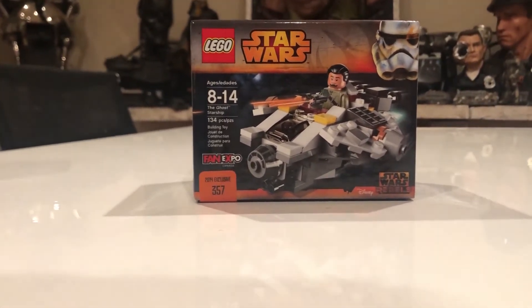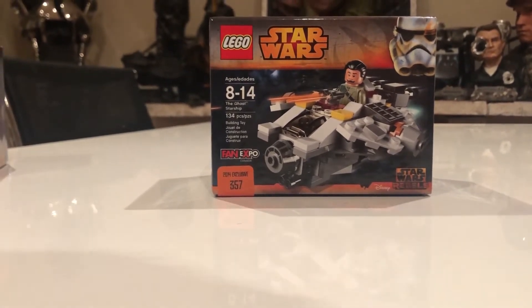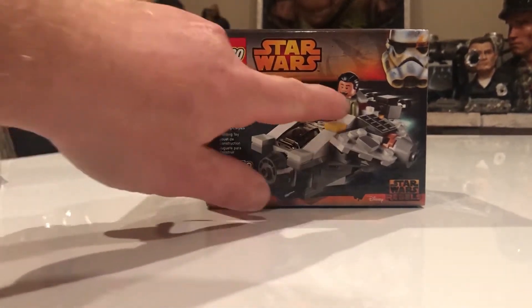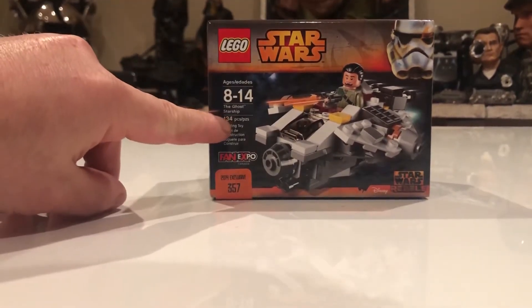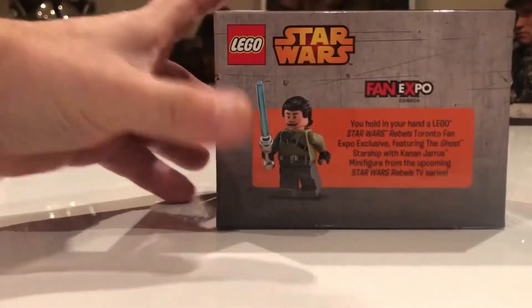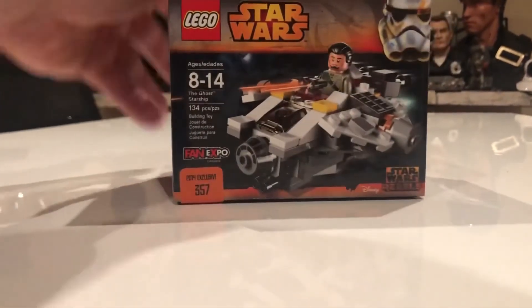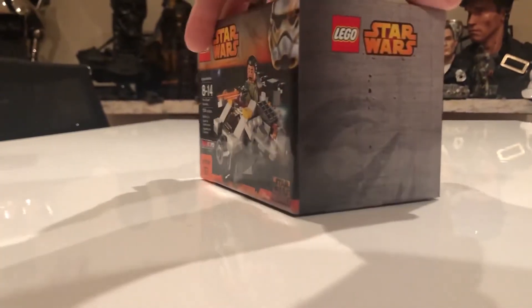The difference between this and the second set we'll show you later is that it includes one minifigure — it's Kanan Jarrus, as you can see inside. It has 134 pieces, but the other set has two pieces less. The box looks a little bit nicer, maybe a bit more detail on it.